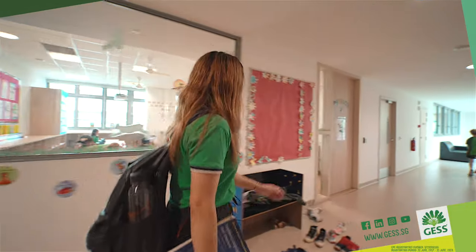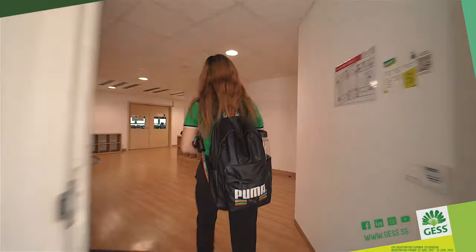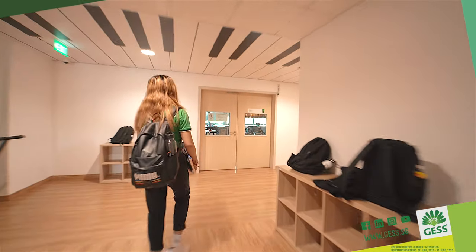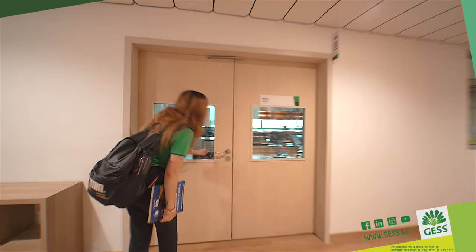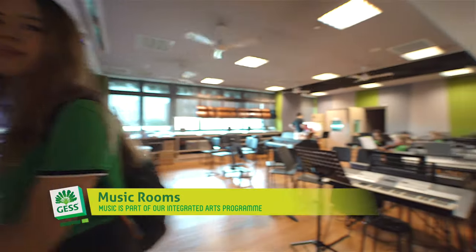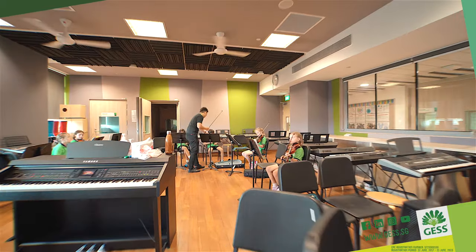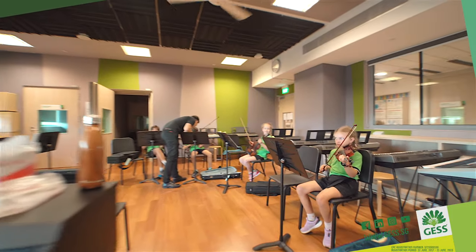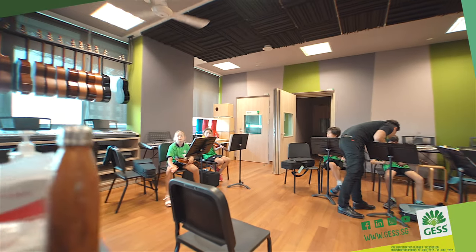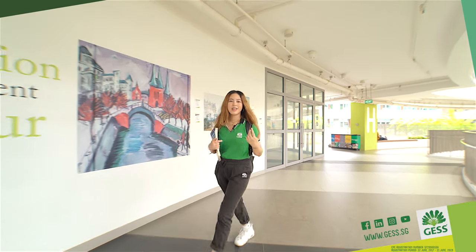Up next I'll be showing you the music rooms. The music rooms are located on the third floor, so we'll be going back down. We have many music rooms, and apart from that we also have rooms where students can practice for concerts or if they play in a band. We are equipped with a variety of instruments like the drum set, guitars, piano, flutes, and many other instruments. This is our music room — as you can see, our students are practicing playing the violin right now.